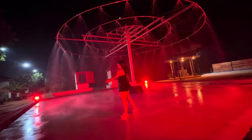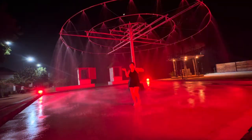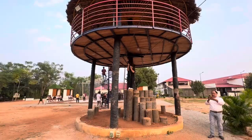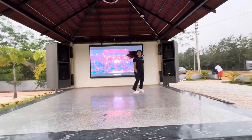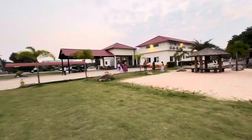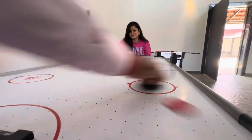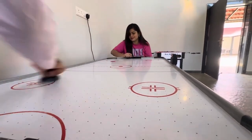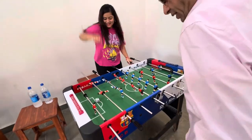Rain dance and zip lining — dance in the rain and try zip lining for a thrill. Open air theatre lets you watch movies or events on an outdoor LED screen. Bonfire nights to unwind by the fire with friends and family. And indoor games — play a variety of indoor games for all ages. So much fun!